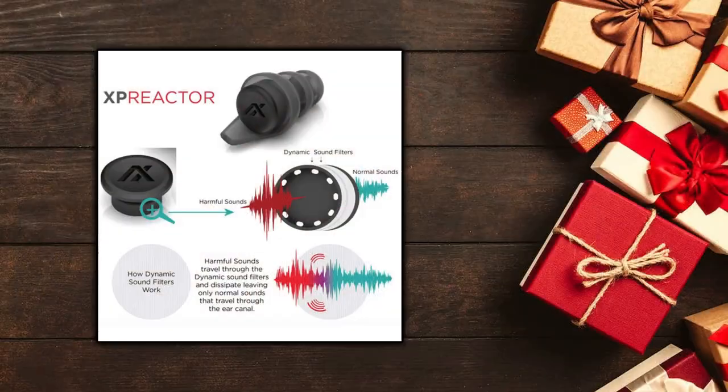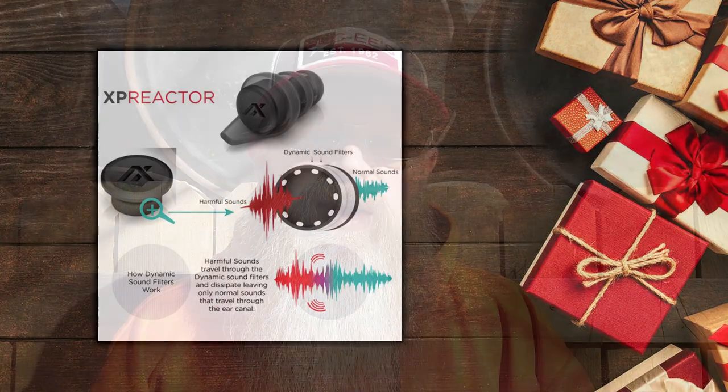Next up, and this item seems to get on the list every single year, but it's ear protection — ear pro. Ear pro that you can have more as a backup than anything, but if you pick something like maybe the XP Reactor ear plugs from Axel, you're going to get a really nice set of ear plugs for somebody, and those could end up being their primary ear protection as well.